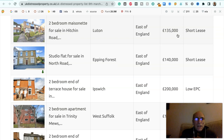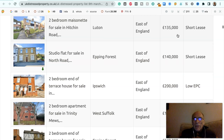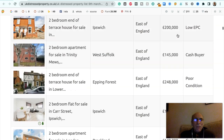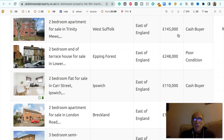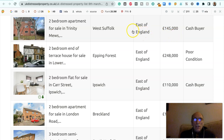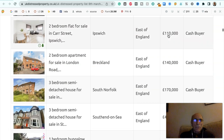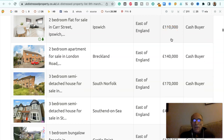Two bedroom maisonette for sale in Hitchin Road, Luton, £135,000, has got a short lease. Two studio flat for sale in North Road, Epping Forest, £140,000, it's got a short lease. Two bedroom end of terraced house for sale in Ipswich, East of England, £200,000, it's got a low EPC. Two bedroom apartment for sale in Trinity Mews in West Suffolk, East of England, £145,000, to a cash buyer. Two bedroom end of terraced house for sale in Lower Something Road, in Epping Forest, East of England, £248,000, in poor condition. Two bedroom flat for sale in Carr Street, Ipswich in the East of England, £110,000, to a cash buyer.